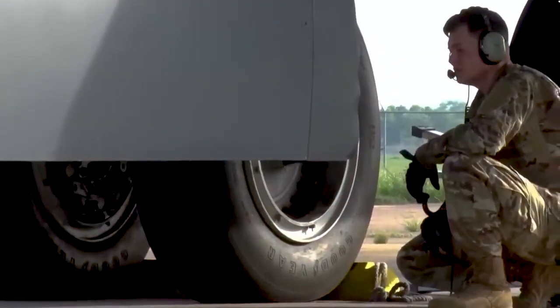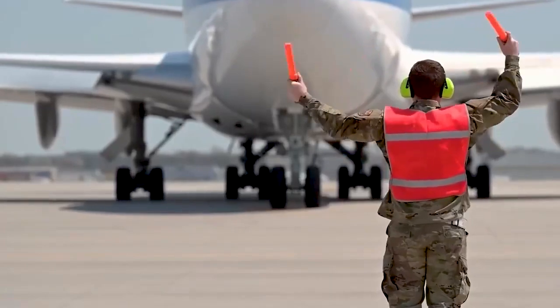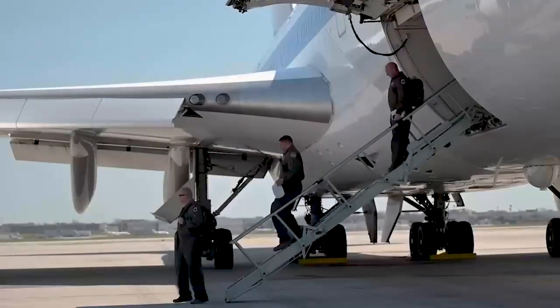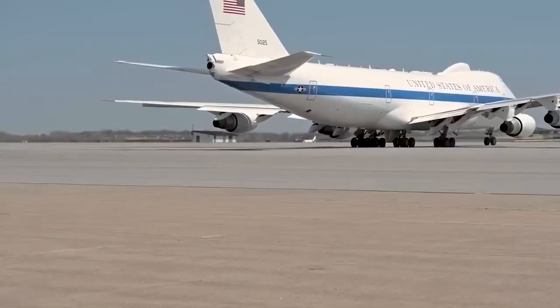Fuel efficiency: low wings on passenger aircraft like the 747 allow for a lighter and simpler structural design, potentially improving fuel efficiency by reducing aerodynamic drag.